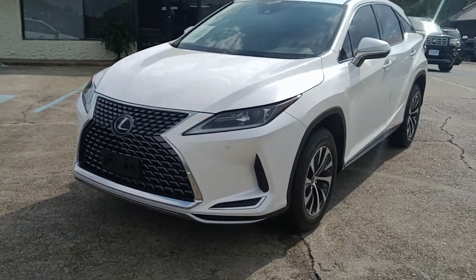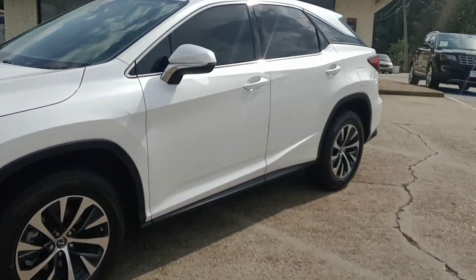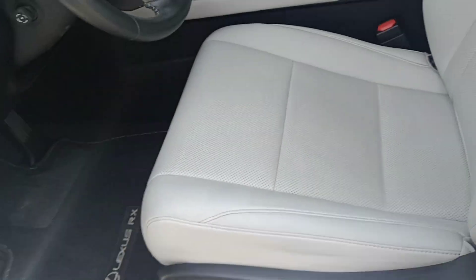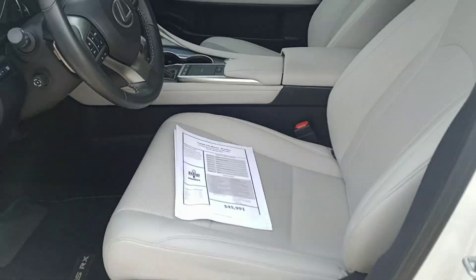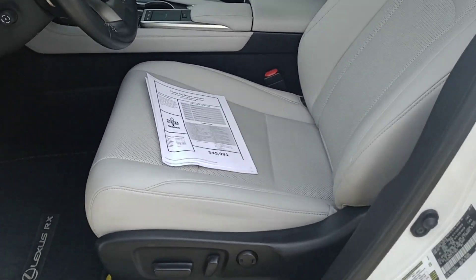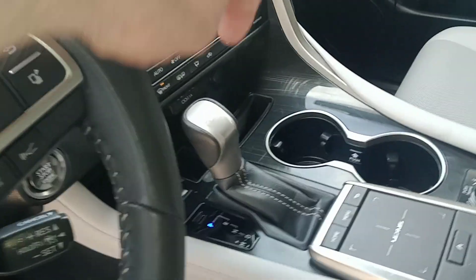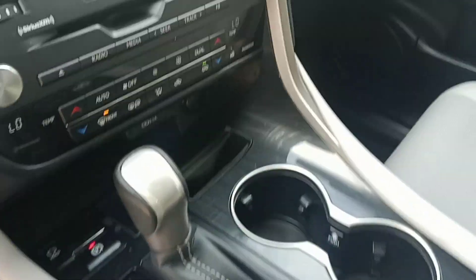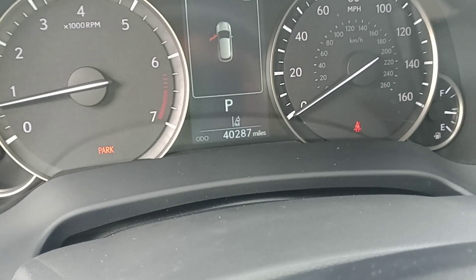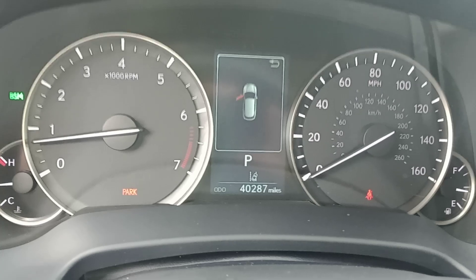It does have the front radar there. Let's look on the inside — I'll show you that leather. $45,991 for a 2020 Lexus RX 350. It's a dove gray leather on top of the black. Looks really good. Jamming to some K-Love here. Still has the CD player — that's getting tougher to find. It does have the lane departure warning.